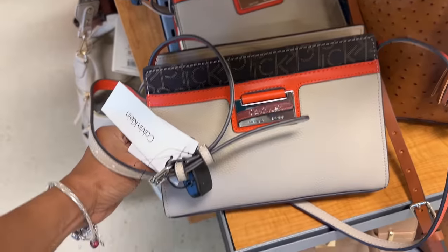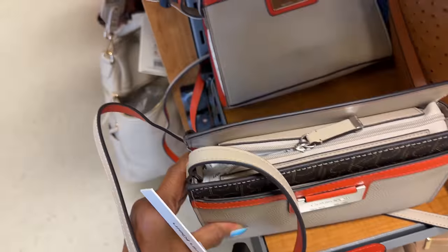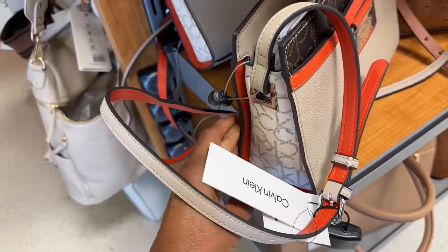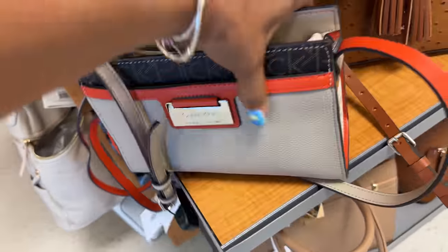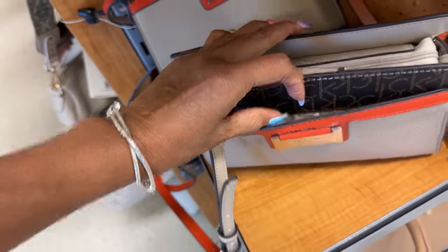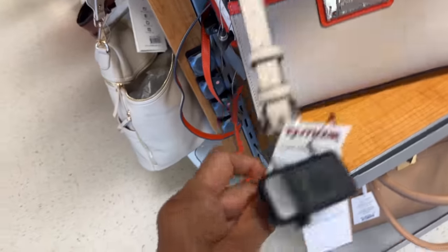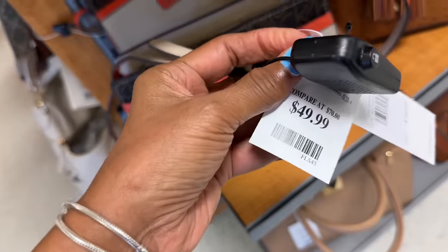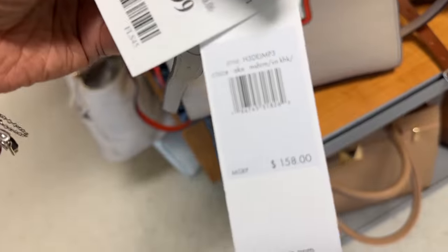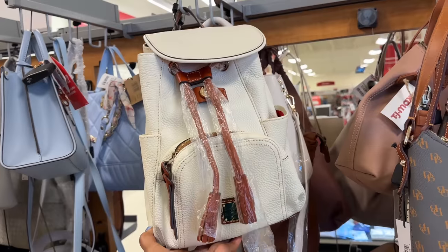Oh look at this Calvin Klein — this is a tri-color, zip up top, this is a nice crossbody, especially if you love a pop of color. We even have a pocket in the back and a pocket in the front. Let's check the price — oh $50, and this retails for $158. That's a good buy. I like this pepper leather.